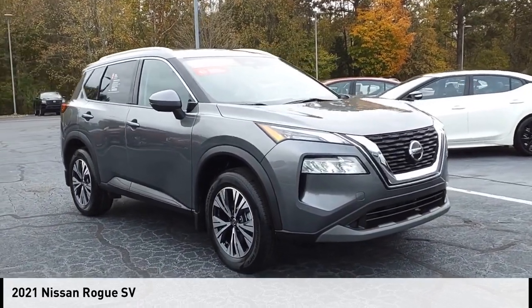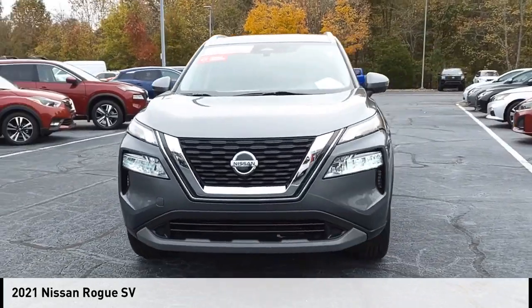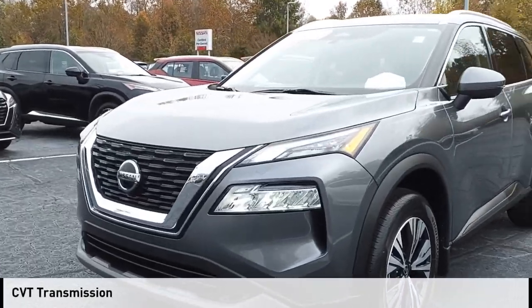Make a great choice today with the 2021 Rogue. This vehicle is powered by a front-wheel drive, four-cylinder, 2.5-liter engine and comes with a continuously variable transmission.